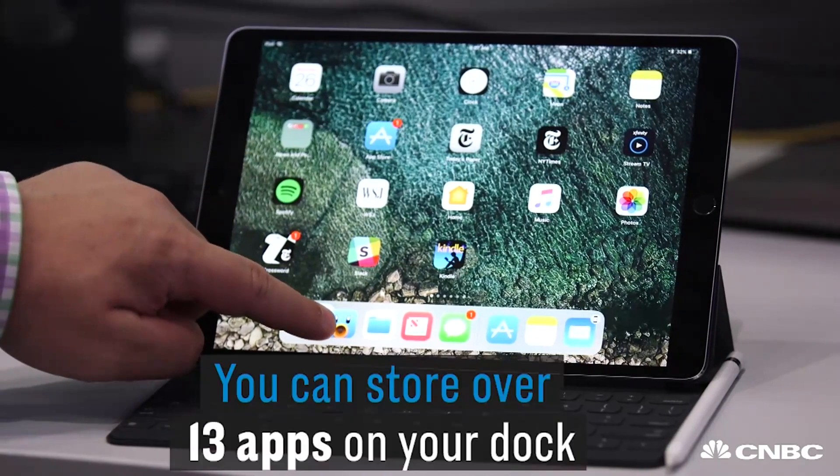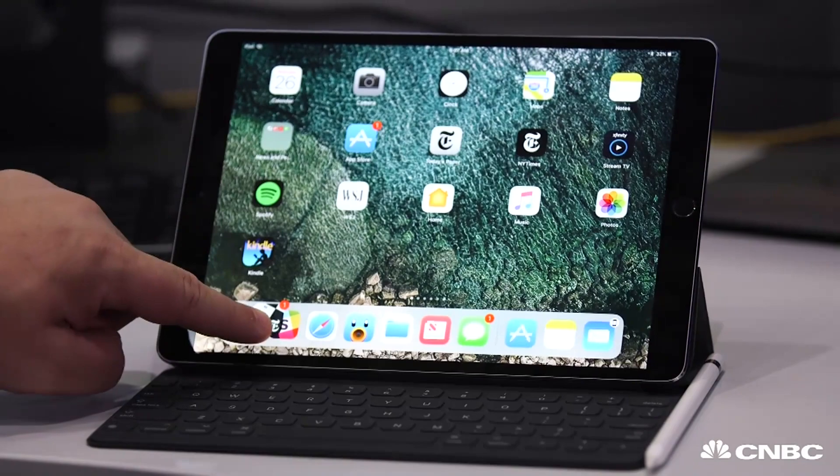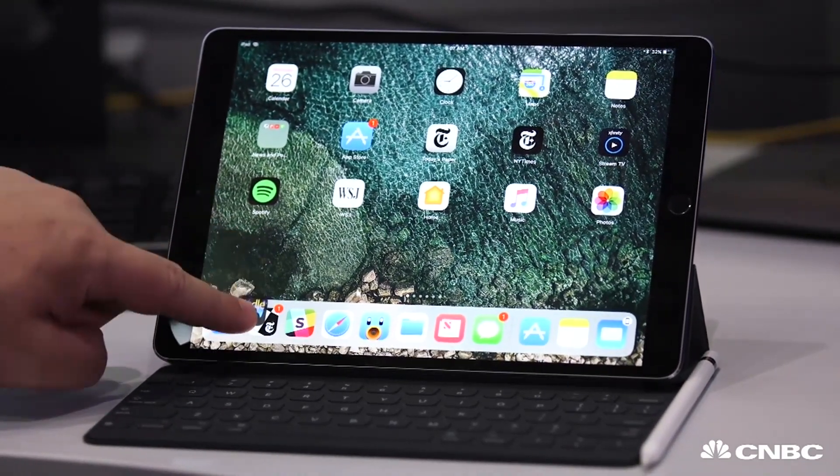One of the biggest changes you'll see is this brand new dock on the bottom of the screen. Previously, you could only have a couple apps down there, but now Apple allows you to add as many as you want.